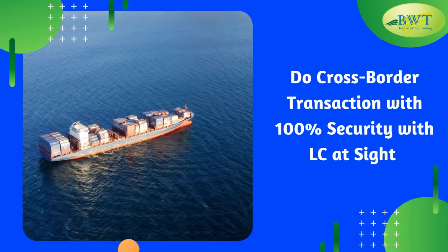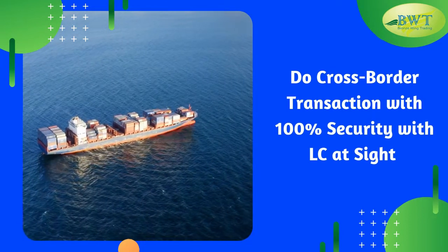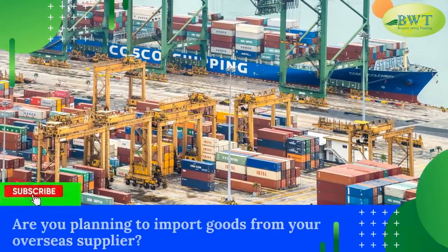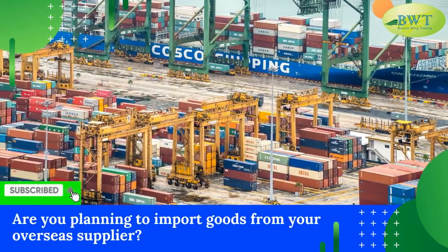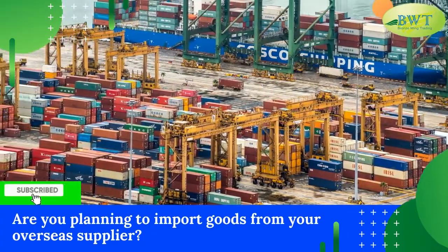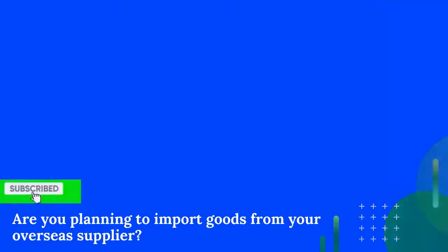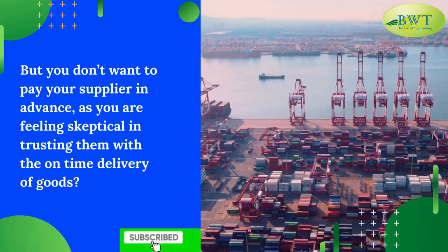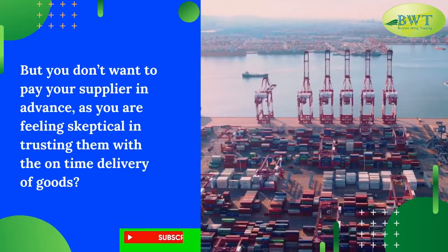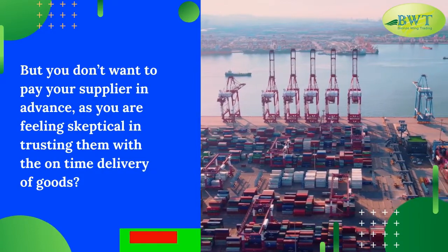Do cross-border transactions with 100% security with L.C. at site. Are you planning to import goods from your overseas supplier, but you don't want to pay your supplier in advance as you are feeling skeptical in trusting them with the on-time delivery of goods?